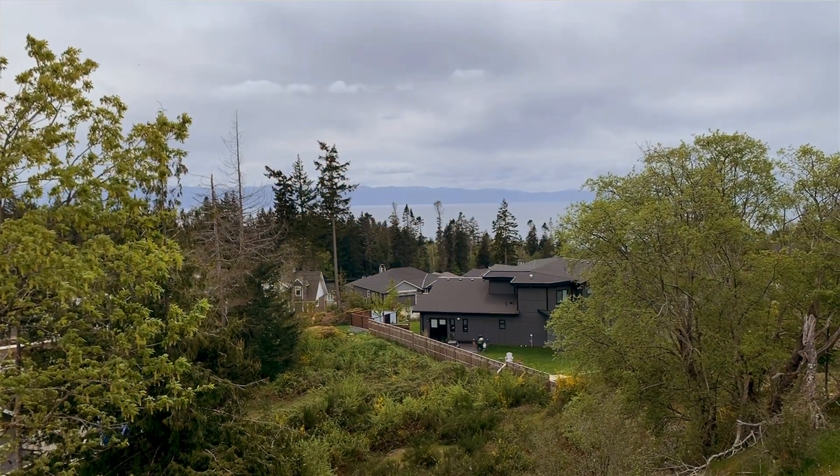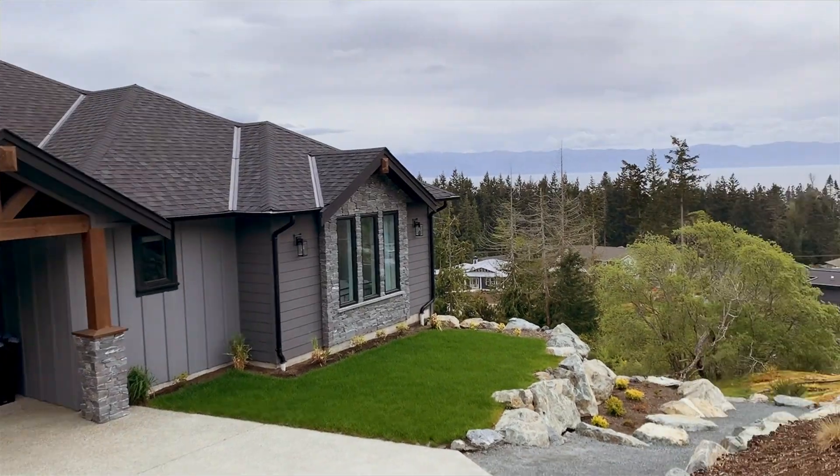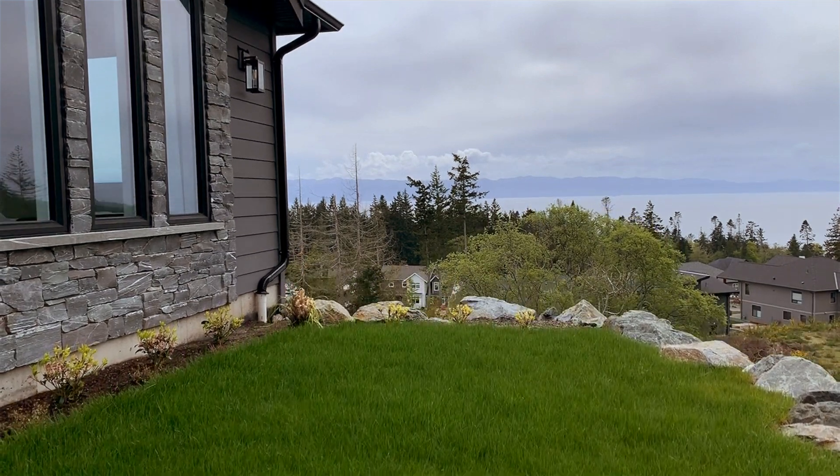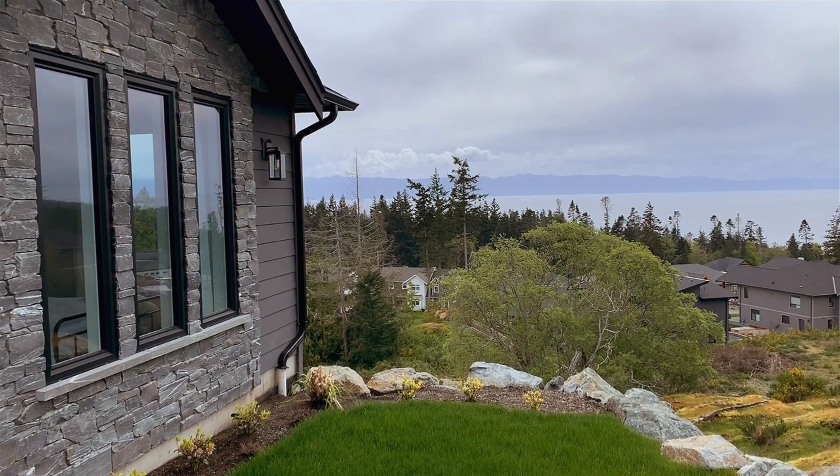This stunning home overlooks an incredible south-facing view of the Juan de Fuca Strait and Olympic Mountains, and is only minutes from Souk City Centre and 40 kilometres from downtown Victoria.